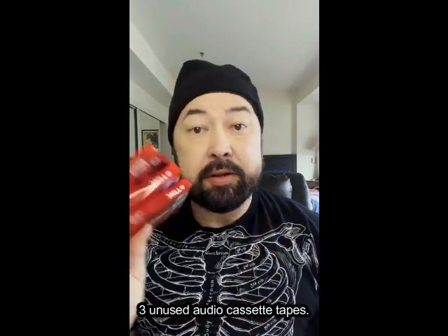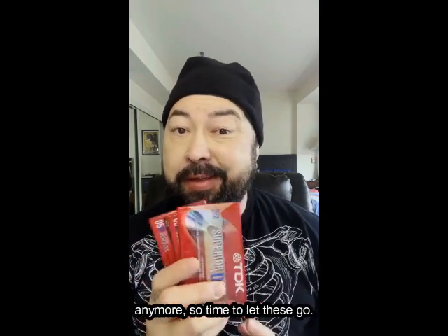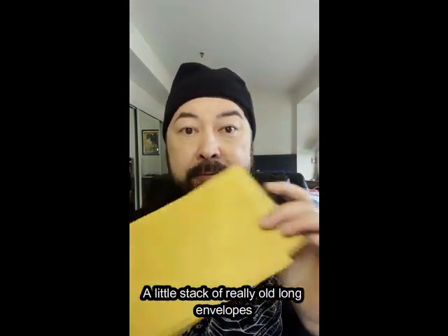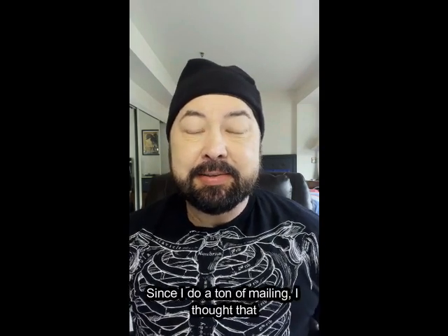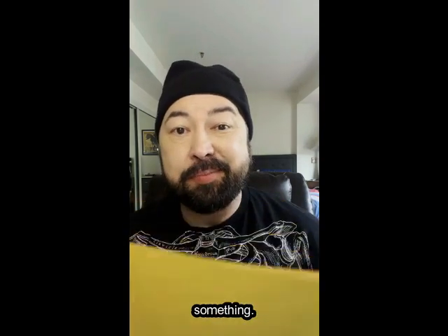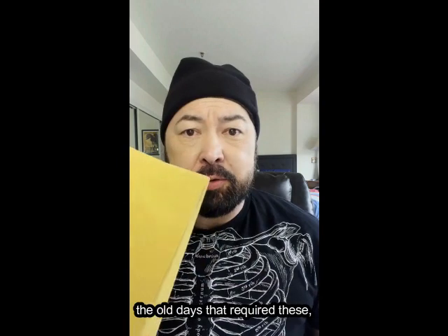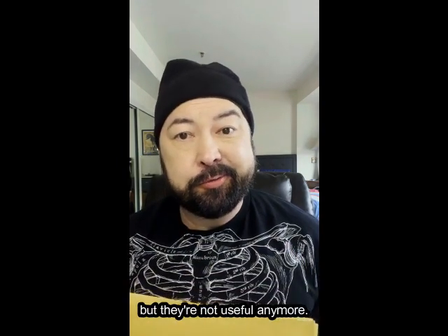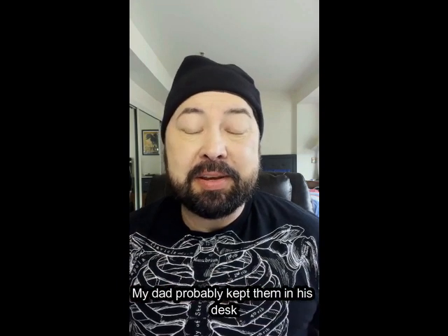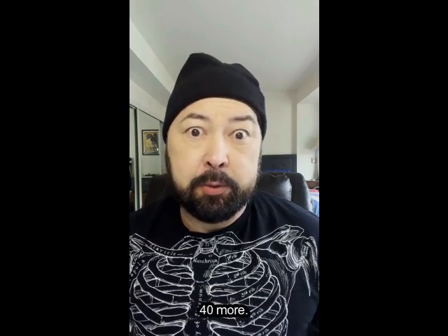Three unused audio cassette tapes — I don't even have a recorder or a player anymore, so time to let these go. Also, a little stack of really old long envelopes that I found in my dad's desk. Since I do a ton of mailing, I thought for sure I could use these envelopes for something. I often need odd-sized envelopes, but I never need this odd-sized envelope. I'm not even sure what they used to mail in the old days that required these, but they're not useful anymore. My dad probably kept them in his desk drawer for 40-plus years, and I don't need to keep them in mine for 40 more.